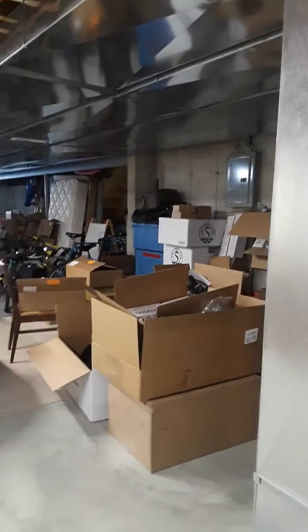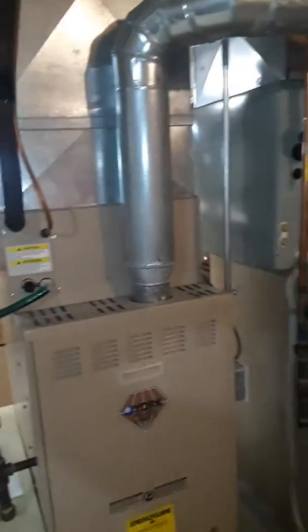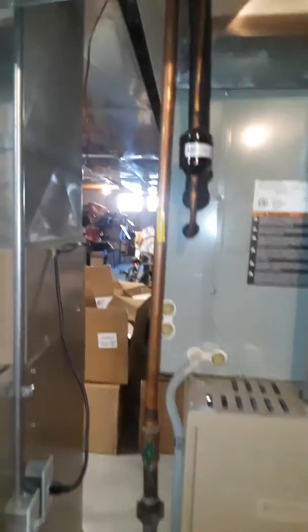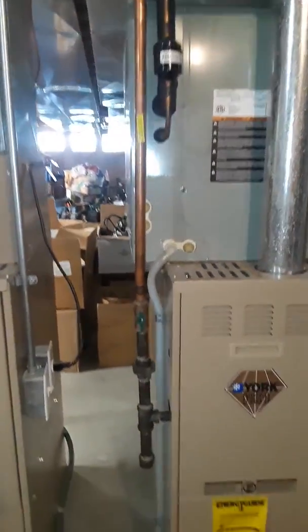It's not a walkout basement but we do have stairs. There are copper gas lines here. The new furnace will be a B-vent, so we may have to fudge that copper line over a little bit to clear a B-vent furnace.